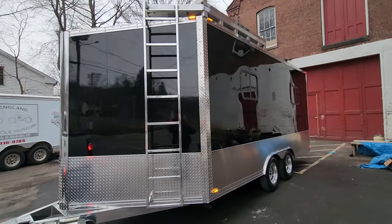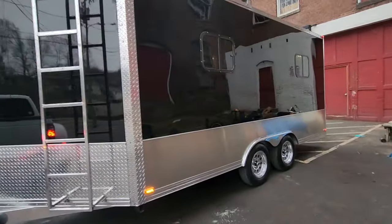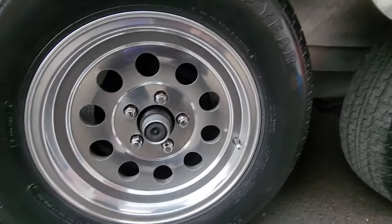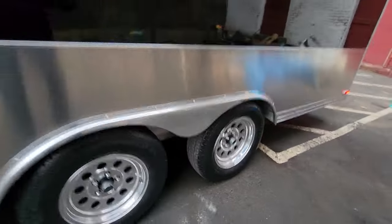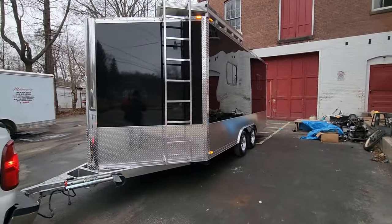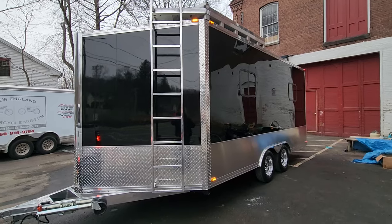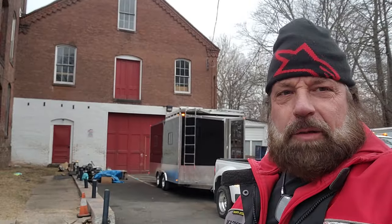Shout out to Rob at Atlas Metal — he got us all the diamond tread plate and the custom-cut aluminum sides for the interior. The finished product speaks for itself. Proud of my team: Dean on carpentry and metalwork, Woody and the paint boys on body work and paint. They all did a wonderful job. Thanks for watching, and as always, God bless the United States of America.